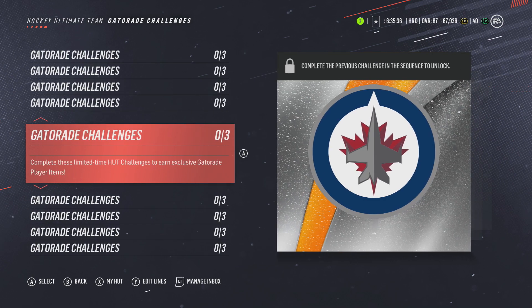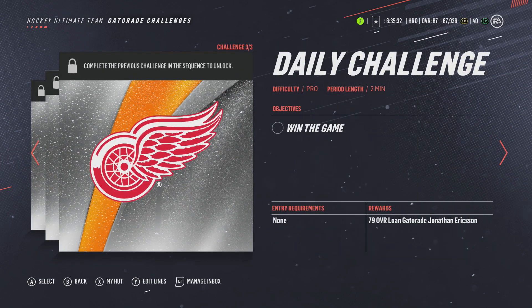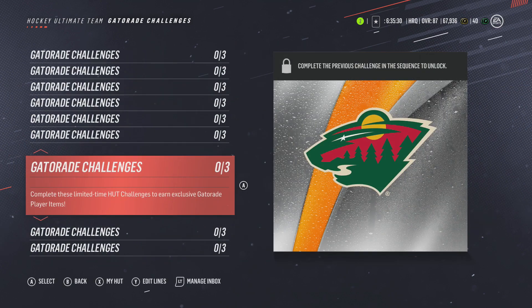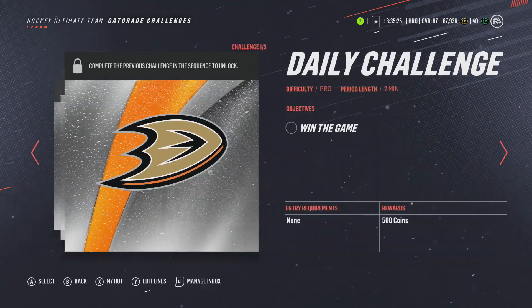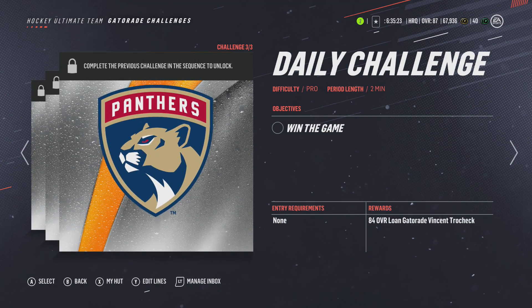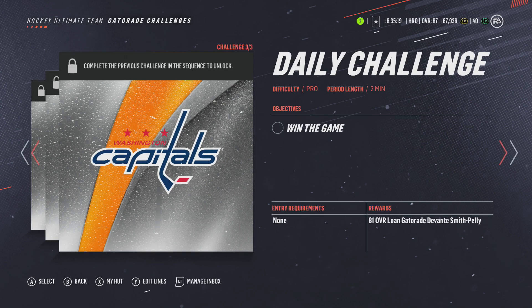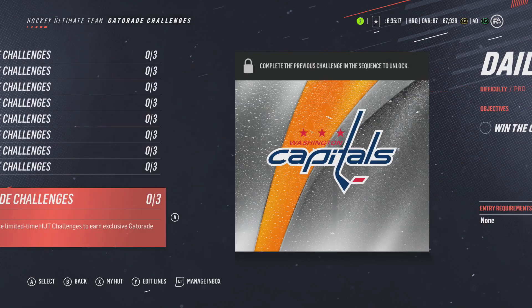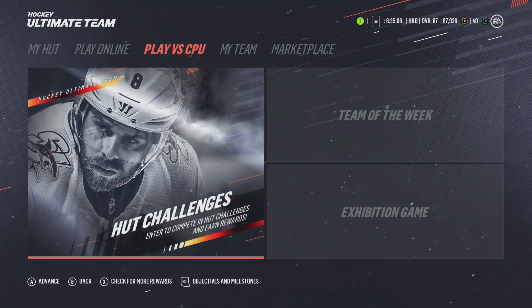I got an 83 overall Jacob Trouba — all lone players, so nothing too exciting, but that's really about it for the Gatorade challenge rewards. You've got Ducks, Vegas, Florida cards — there's a Trocek you receive, and then you get the Smith-Pelly loan. That's what you get if you complete all of those challenges.